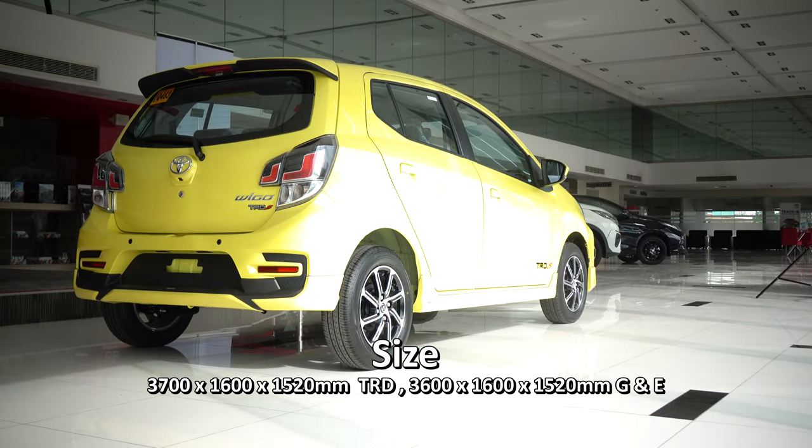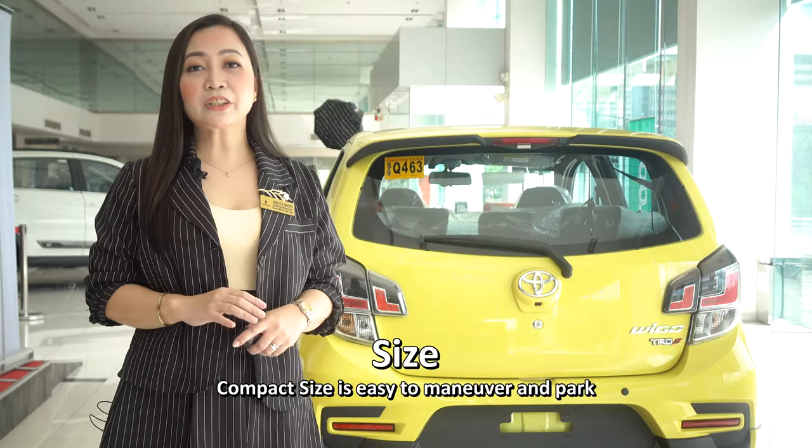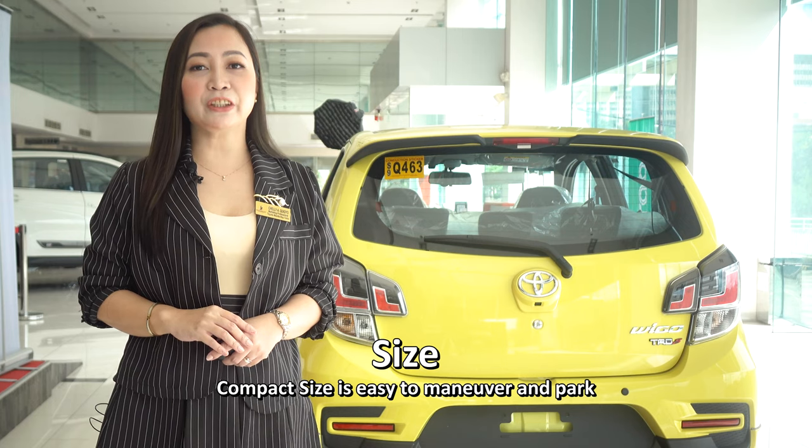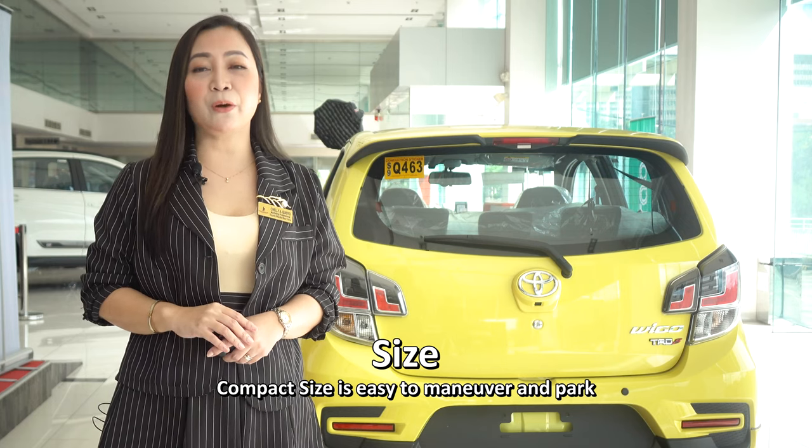First, its size. The Toyota Wigo's overall dimensions are 3,700 x 1,600 x 1,520 mm on the TRD, and 3,600 x 1,600 x 1,520 mm on the G and E variants. Its compact size is easy to maneuver and park for those who just started to learn how to drive their own first car.